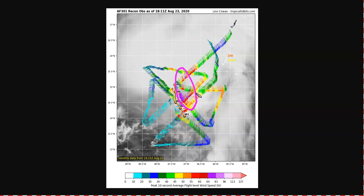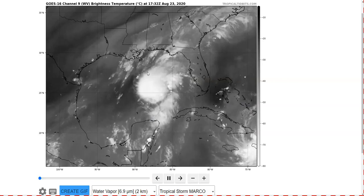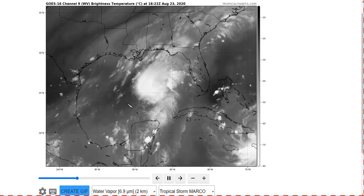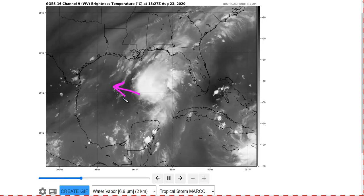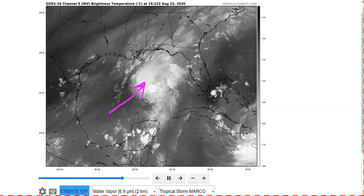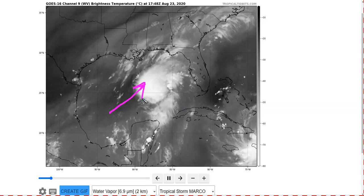We'll see if we get new data later this evening. If we look at the water vapor satellite picture, we'll see again this big upper-level trough over Texas bringing southwesterly flow over top of Marco, and this is also occurring underneath the outflow. You can see the outflow expanding toward the west, so it doesn't look at first like it's that sheared, but there's a lot of wind coming underneath that level. Remember, the atmosphere is three-dimensional, and so this is shearing Marco considerably as we go through the night tonight and into the morning.